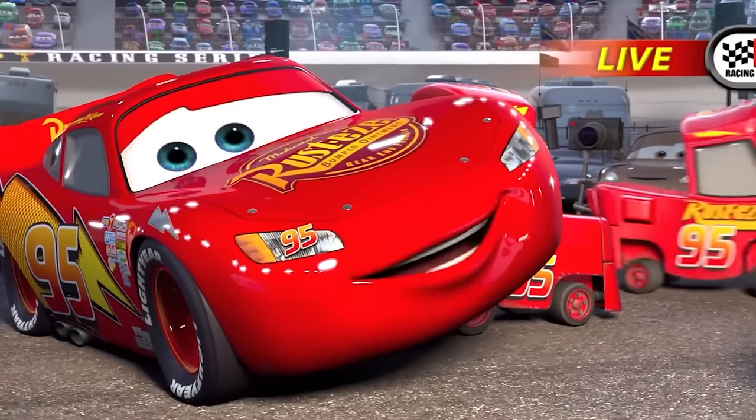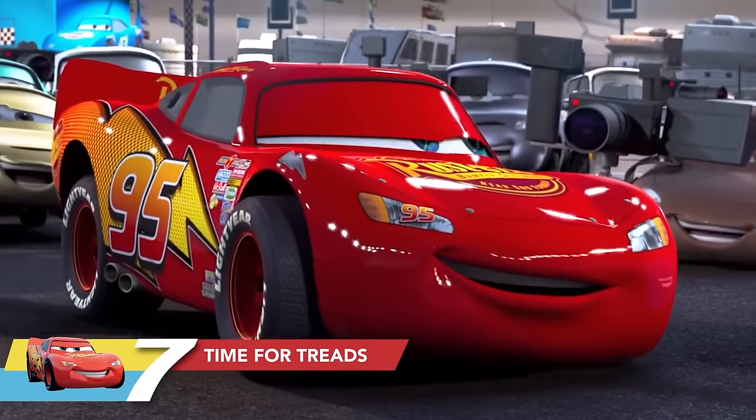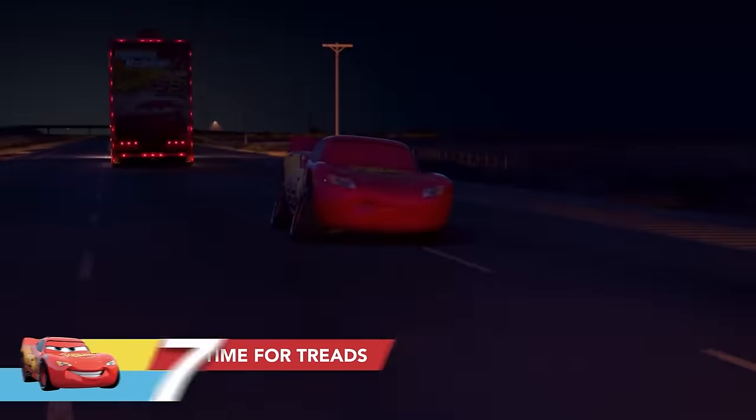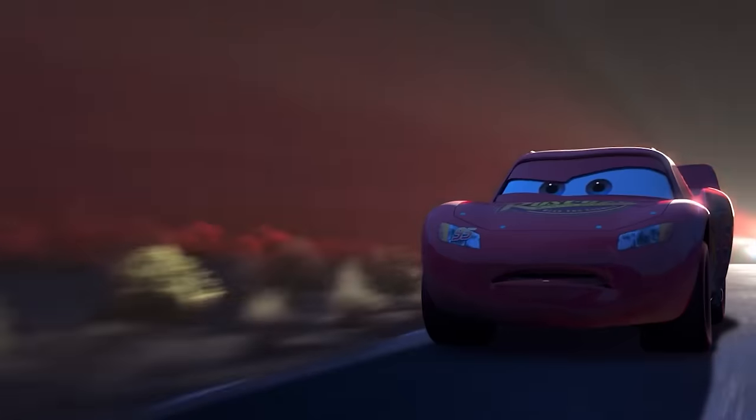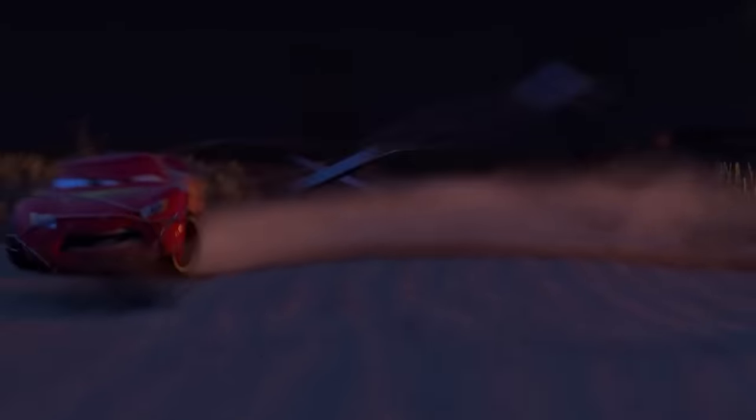At the end of the opening race, Lightning McQueen pulls into the pits to get his tires changed. You may not have noticed, but he puts on tires with treads. The reason was that we knew later he would get lost in Radiator Springs and would need treaded tires to drive around on city streets and on the dirt.